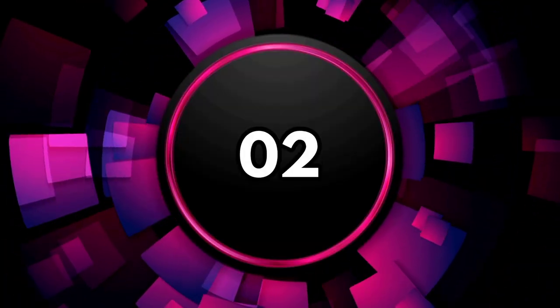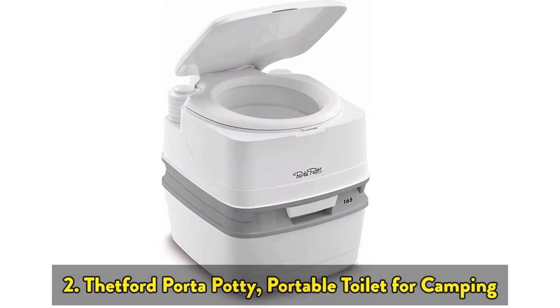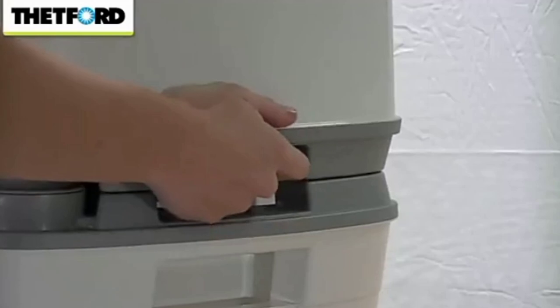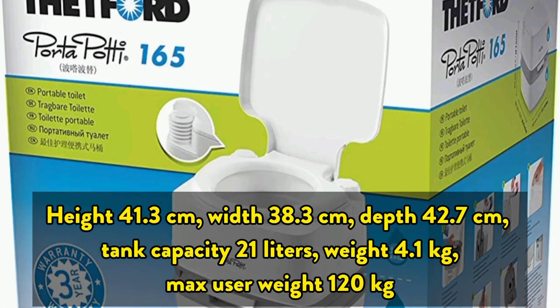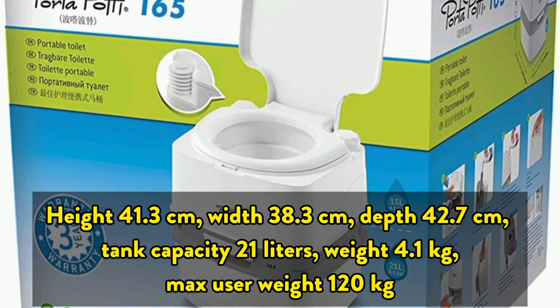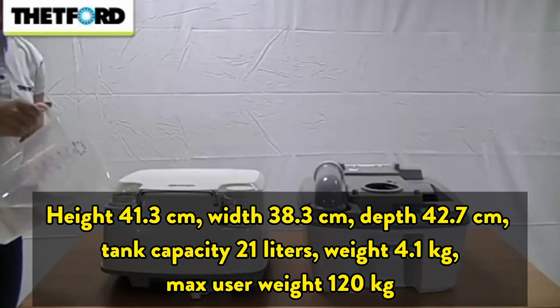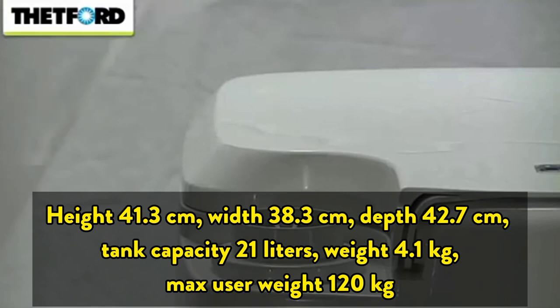The second one is the Thetford Porta Potty, a portable toilet for camping. It is a top-of-the-line portable, flushable toilet split into two sections: a top bowl with flushing action and a bottom tank for holding waste. Dimensions: height 41.3 cm, width 38.3 cm, depth 42.7 cm. Tank capacity 21 liters, weight 4.1 kg, max user weight 120 kg.